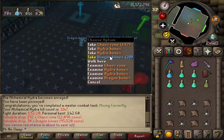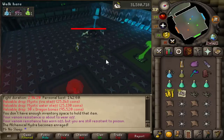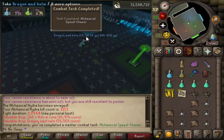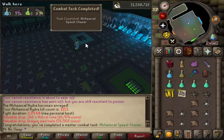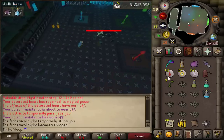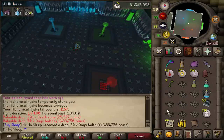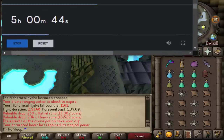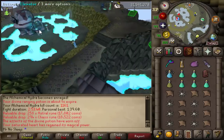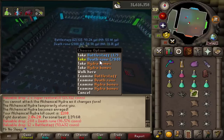Still obtaining multiple combat achievements — one of these days I'll do a combat achievement video. I also got a new personal best of 1 minute 39 seconds, which means I skipped a few phases during that kill. The Dragon Hunter Crossbow is better than ever. I'll say again — the Alchemical Hydra is one of my favorite bosses. It's such an easy, laid-back boss and all that range XP is adding up.